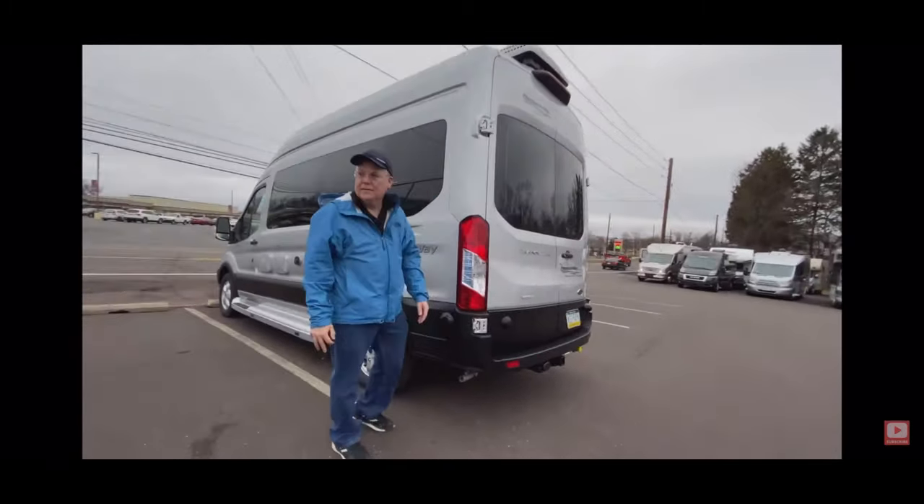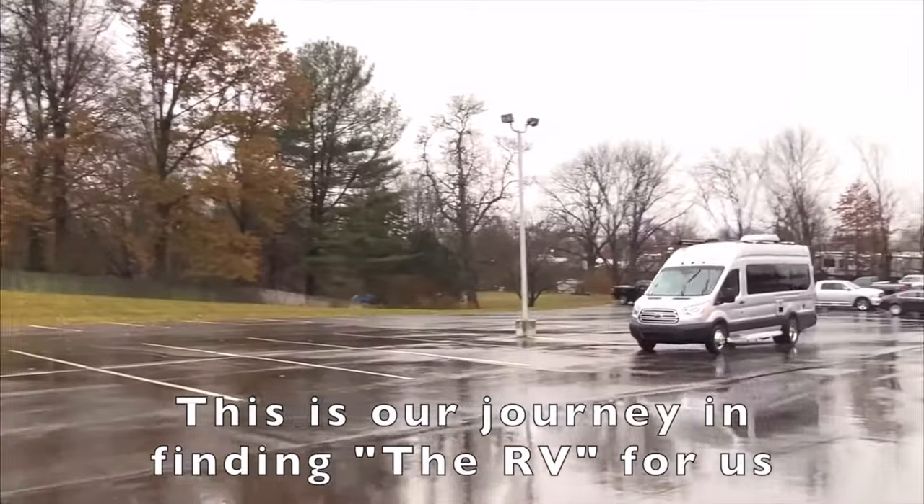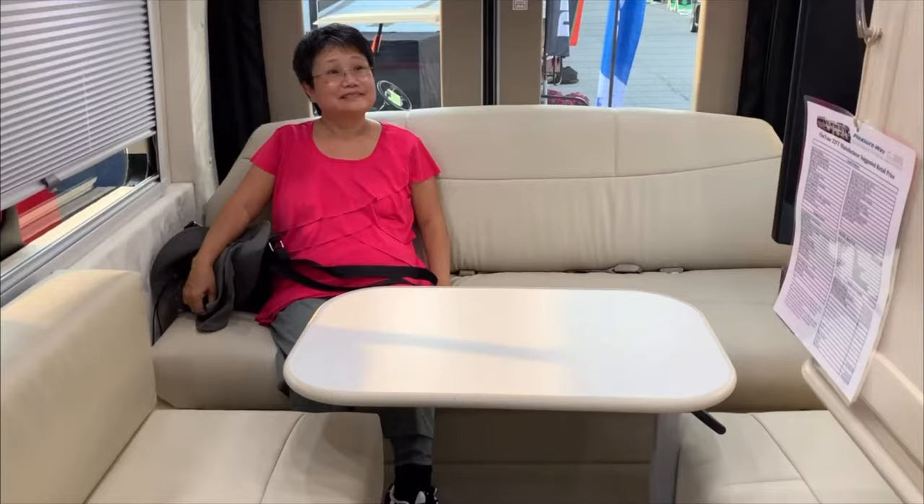Our salesman was so awesome. He spent so much time allowing us to look at the many Pleasureway models that they had on site. Thank you, Rick Hand.